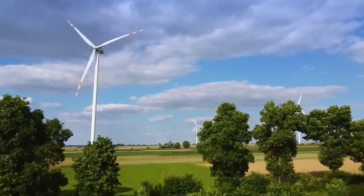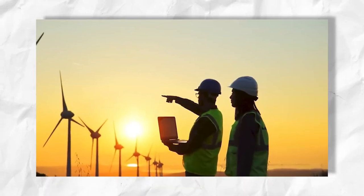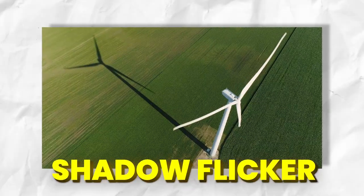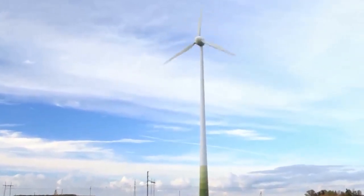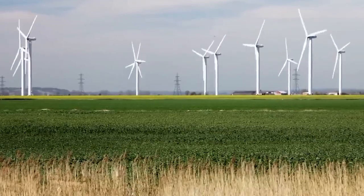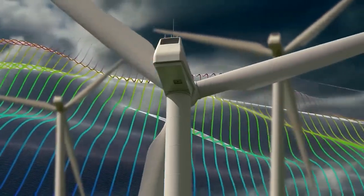With ongoing research and development, these challenges are being overcome, paving the way for a future powered by the wind. Some issues that people living near wind turbines face include shadow flicker — where rotating blades create a flickering shadow effect on nearby buildings — and noise from spinning blades, which can be bothersome. The level of noise depends on the size and type of turbine, as well as the distance from the home.